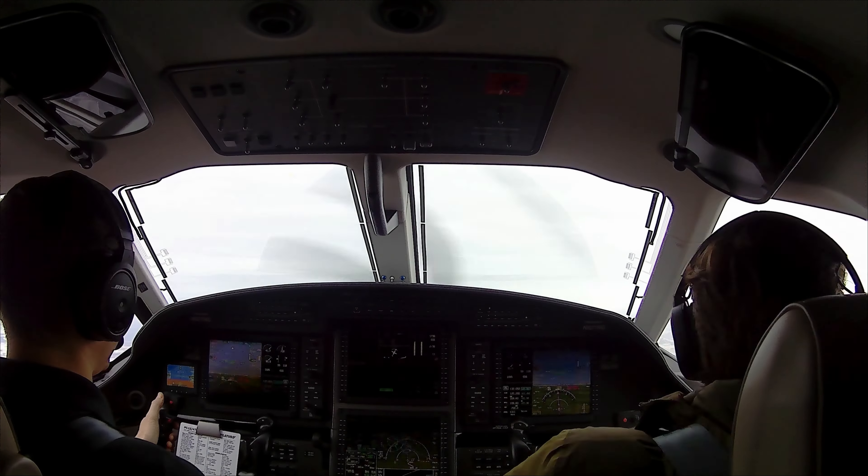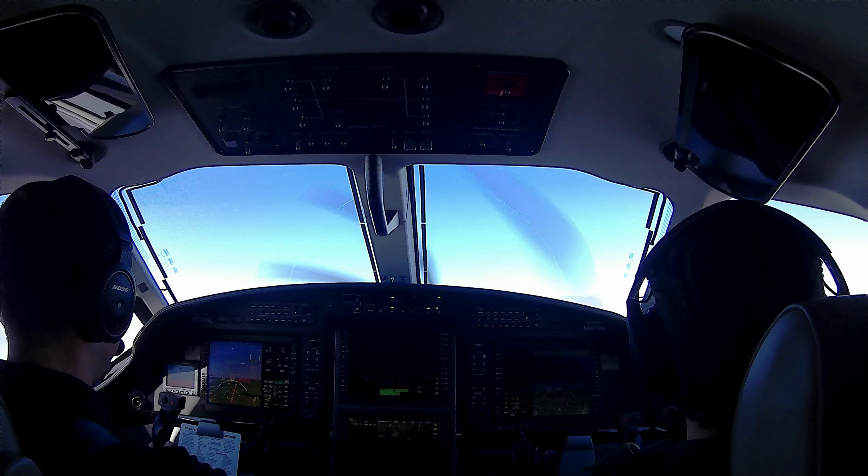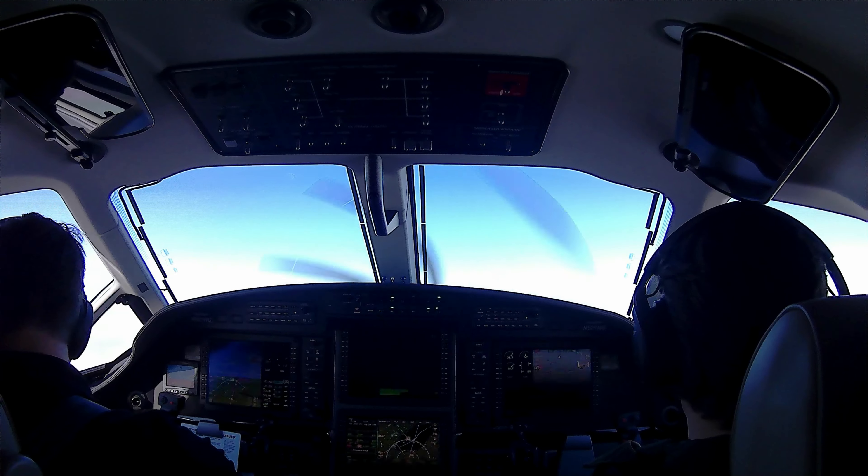Power set, gauges all in the green, holding centerline, looking for 80 knots. Rotate. Positive climb, gear up. 100 knots, bring flaps up. Turn the anti-ice on and the taxi landing light off. Goshen traffic, Palatis 921 November Golf departing the area to the northwest.